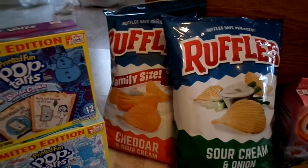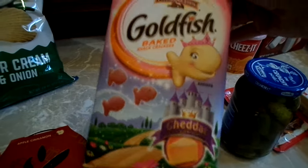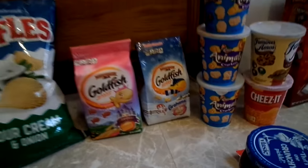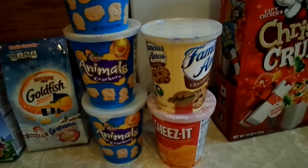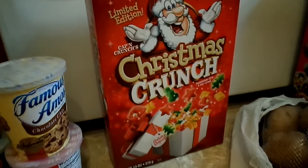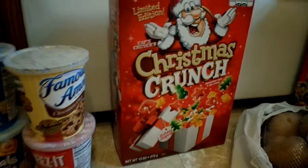I got some Ruffles cheddar and sour cream and sour cream and onion. I got these pink princess goldfish — I think Adri will like those — and some vanilla cupcake goldfish. They had animal crackers and chocolate chip cookies and Cheez-Its on sale 10 for $10.